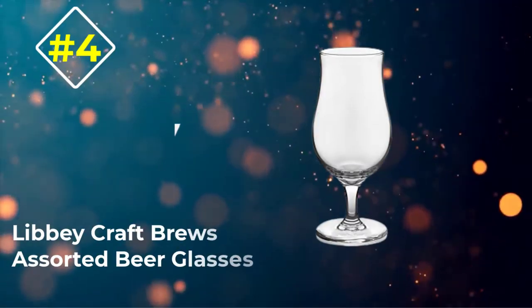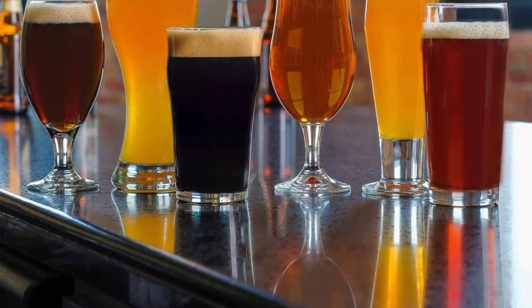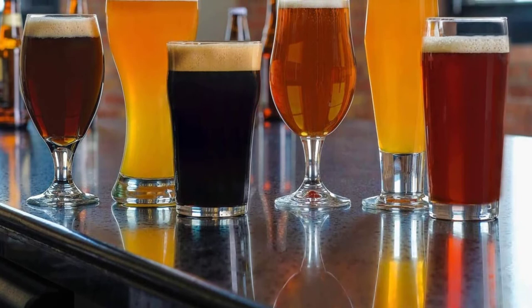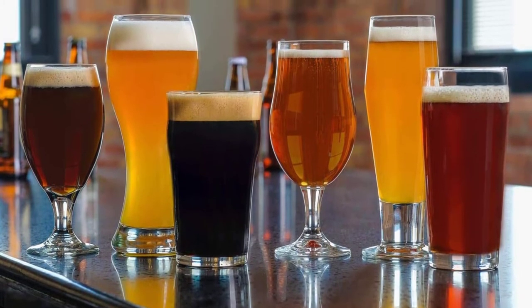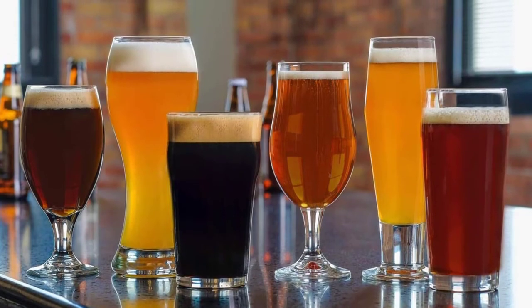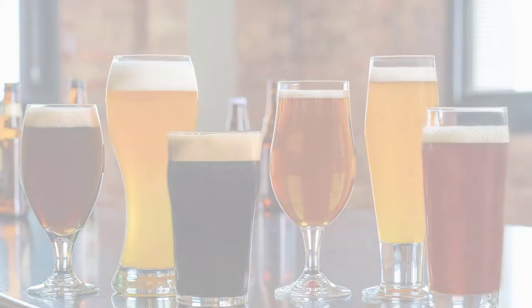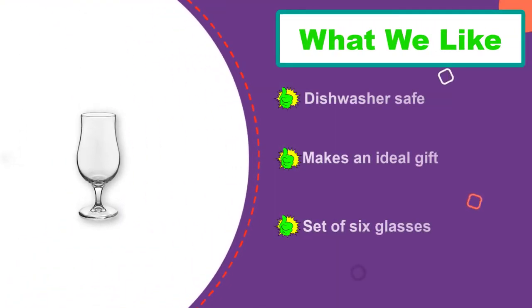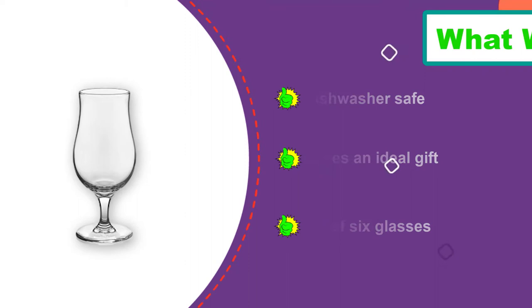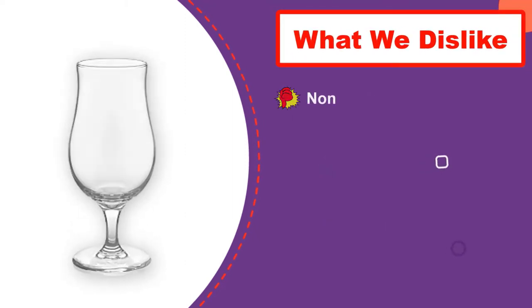Number 4: Libby Craft Brews Assorted Beer Glass. No matter what type of beer you choose to drink, you will have the appropriate glass when you choose this set of assorted beer glasses. They each have special characteristics that bring out the unique flavor of each beverage. Whether you are a seasoned beer drinker or just starting out, this will enable you to enjoy your drink to the fullest. Buy this as a treat for yourself or as an ideal gift for the beer connoisseur in your life.